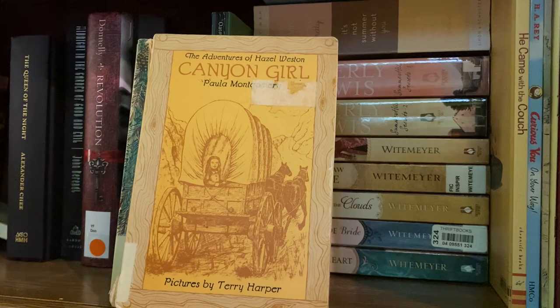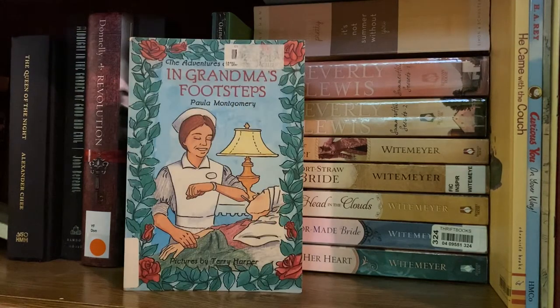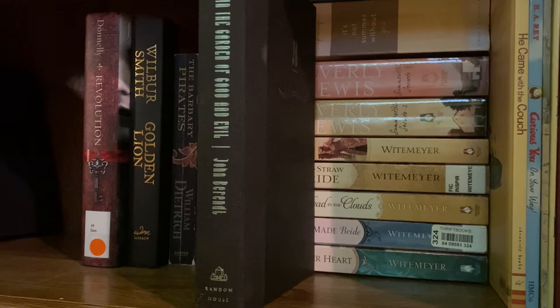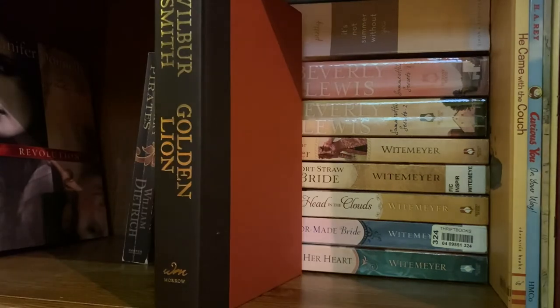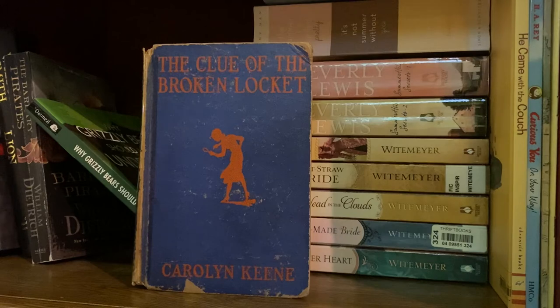Next I have The Adventures of Hazel Weston series by Paula Montgomery with Canyon Girl, Valley Girl, Hood River Girl, and In Grandma's Footsteps. I have The Queen of the Night by Alexander Chee, Midnight in the Garden of Good and Evil by John Berendt, and Revolution by Jennifer Donnelly — excellent if you love thriller historical fiction. Speaking of historical fiction, I have Golden Lion by Wilbur Smith, The Barbary Pirates which is part of the Ethan Gage Adventures by William Dietrich, and my much-loved copy of The Clue of the Broken Locket by Carolyn Keene, which is my favorite Nancy Drew mystery.